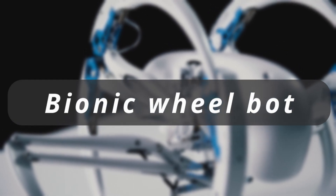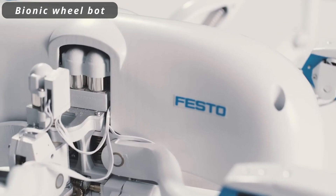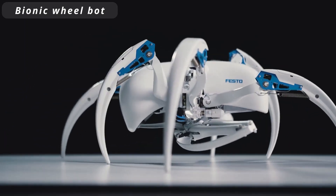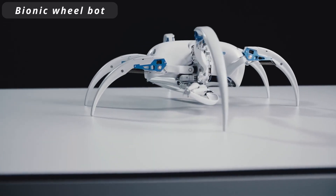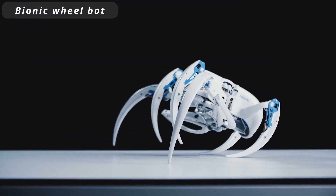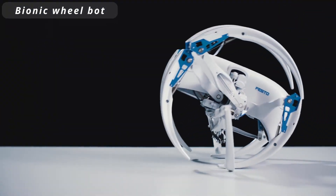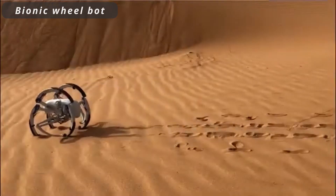Bionic Wheelbot. The Bionic Wheelbot is a revolutionary creation melding robotics with nature's design. Inspired by the nimble movements of animals, this innovative robot effortlessly rolls and navigates challenging terrain. With a flexible wheel-like structure and exceptional adaptability, the Bionic Wheelbot represents the forefront of bio-inspired engineering, offering remarkable potential in tasks requiring agility and mobility.